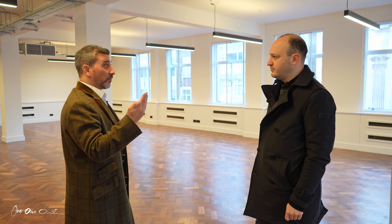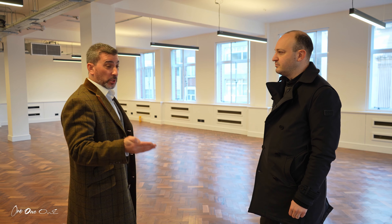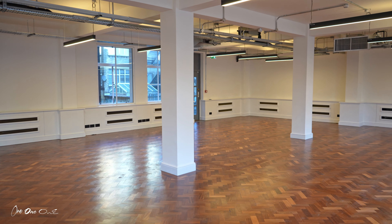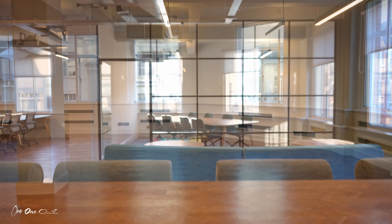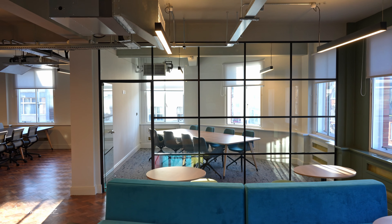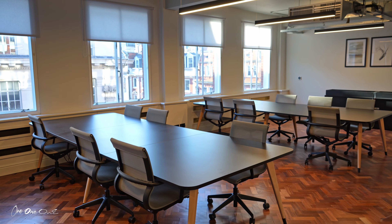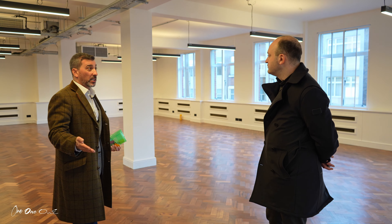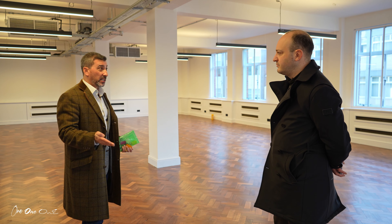So you're upstairs on the full floor, looking at our plug and play. This is the alternative option, which is basically a clear, open plan floor, ready to go. So if you've got a client that's looking just for a clear, open plan, ready to occupy space so you can then lay out the accommodation for their own requirements, this is it.